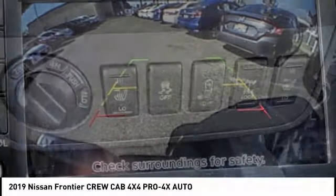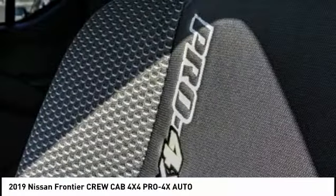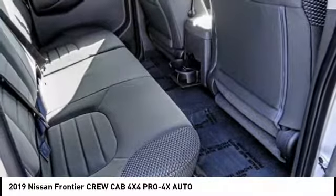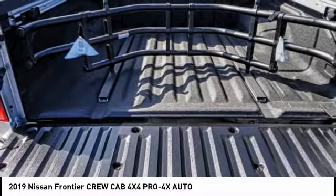Here are some of this vehicle's great options: navigation system, backup camera, traction control, anti-lock braking system, keyless entry, steering wheel audio controls, stability control, leather-wrapped steering wheel, Bluetooth, and adjustable steering wheel.